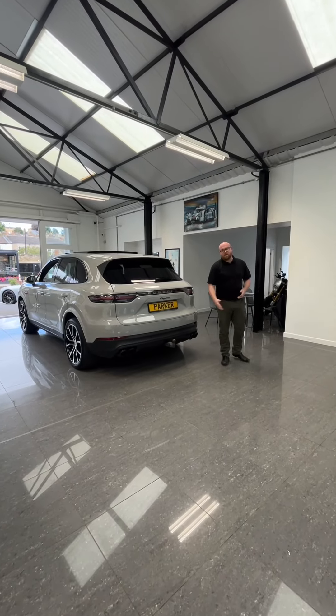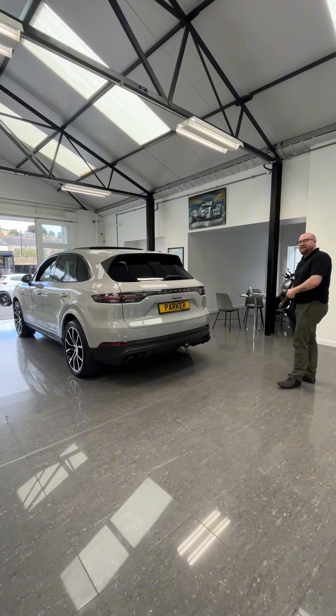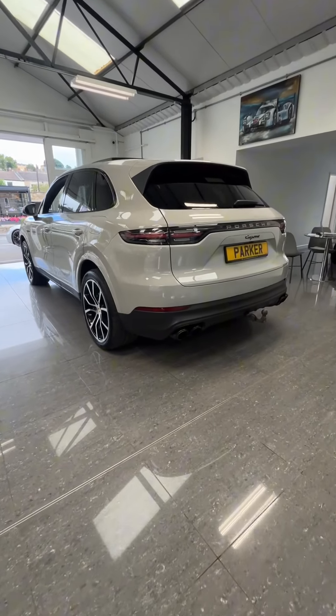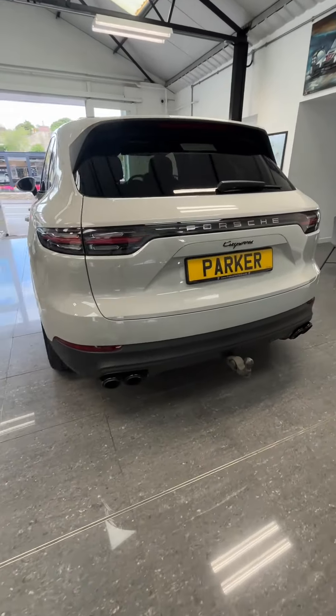Welcome to Pipe Prestige. Today I'm going to show you around our 2020 Porsche Cayenne E Hybrid. This is finished in crayon grey and it does have some lovely specification as you're about to see.